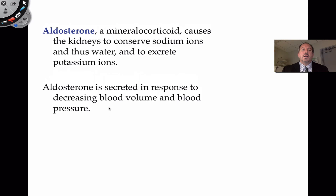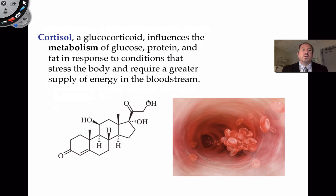Aldosterone is a response to decreasing blood volume — it helps to increase blood pressure as a result of conserving sodium ions. Cortisol, again a stress hormone, responds to stress but at a lower level. If you were to characterize high-level stress, that would be adrenaline; low-level stress would be cortisol. Because it's a glucocorticoid, it influences the metabolism of glucose, as well as proteins and fatty acids. What it does is slow down the production of proteins in the cell.